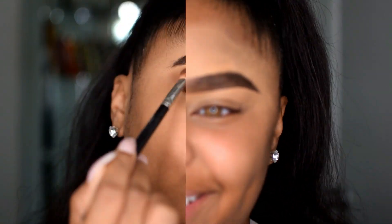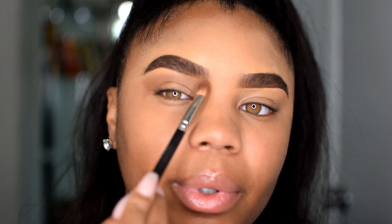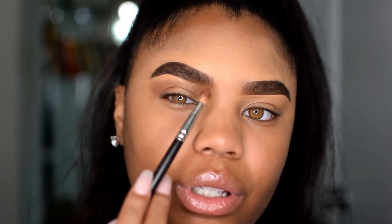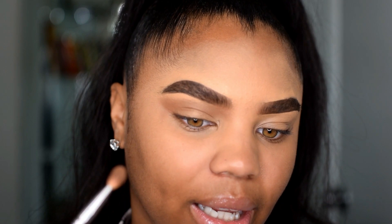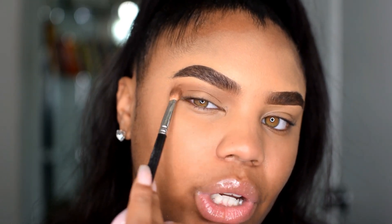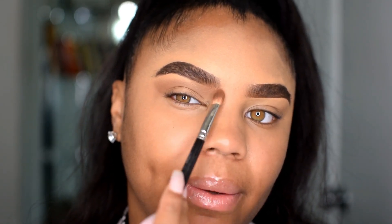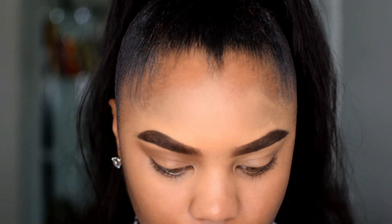My eye makeup is totally basic some days, but I like to pump it up. I like to go into my eyebrow so it kind of connects — I like my eyeshadow to just go into my eyebrow and then keep the highlight at the end. I'll go in with my transition shade and just play with it a little bit here, blend it out into my brow because I just like how that looks.